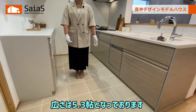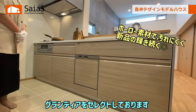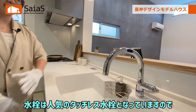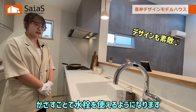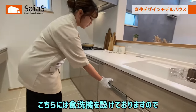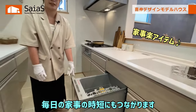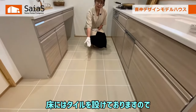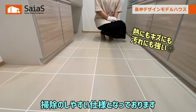続いてキッチンをご紹介します。広さは5.3畳となっております。キッチンは宝スタンダードのグランディアをセレクトしております。水栓は人気のタッチレス水栓となっていますので、手が汚れていてもかざすことで水栓を使えるようになります。こちらには食洗機を設けておりますので、毎日の家事の時短にもつながります。床にはタイルを設けておりますので、水はねや油汚れがあっても掃除のしやすい仕様となっております。